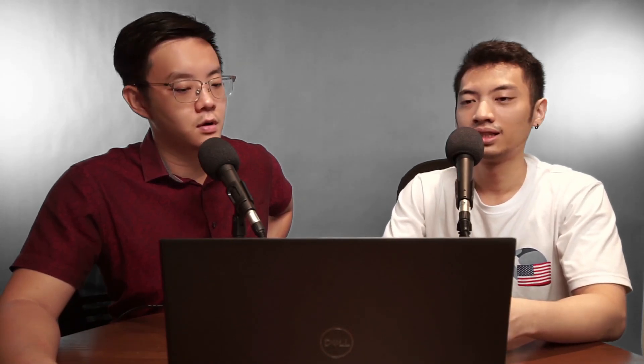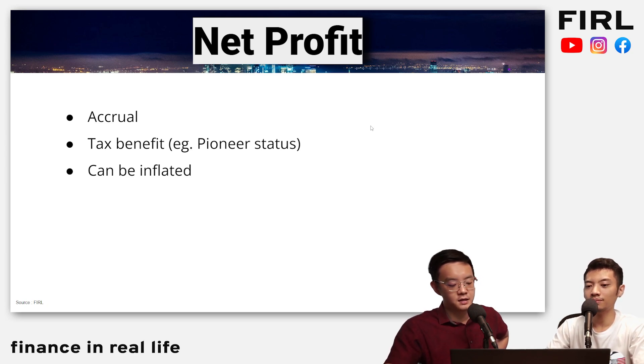That actually wipes out about 80 to even 90% of the tax expenses they need to pay — very attractive for companies in the tech space. This type of pioneer status is not practised in all countries; it's in some countries like Malaysia. So if you use net profit to compare companies across different countries, there'll be a huge difference and the net profit can be inflated.